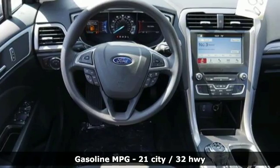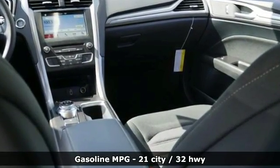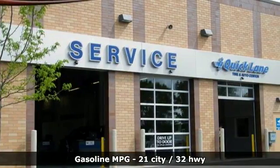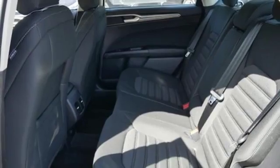It starts with safety features, including the personal safety system, AdvanceTrac with electronic stability control, and SOS post-crash alert. Personalized settings ensure you can give MyKey to the valet and walk away confidently.